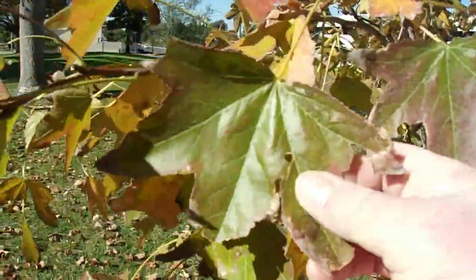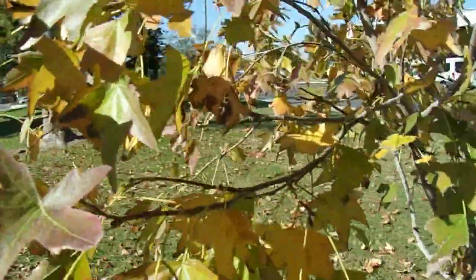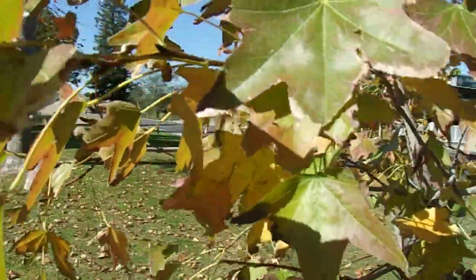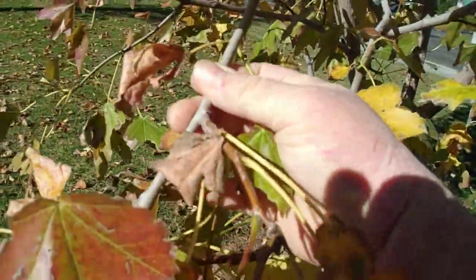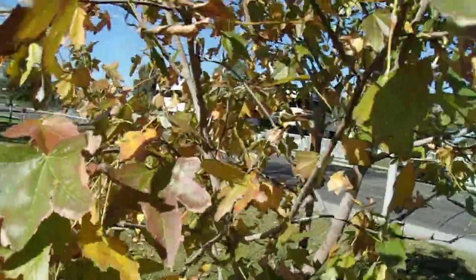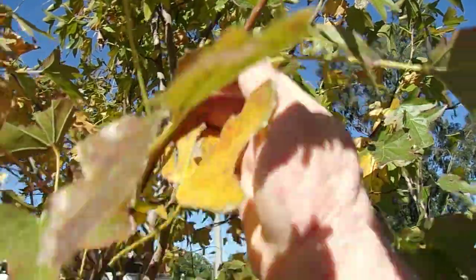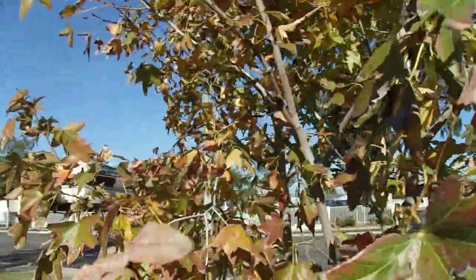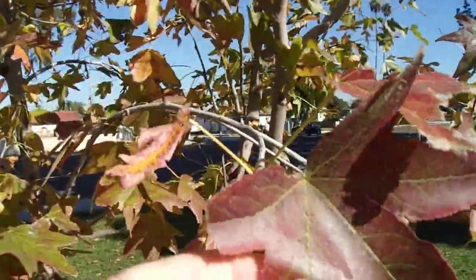Sweetgums are characterized by having relatively star-shaped leaves, not unlike maples. However, maple leaves are oppositely arranged — sweetgums are alternately arranged. So I can tell the difference: these leaves alternate on the stem, whereas maple leaves are opposite one another on the stem.